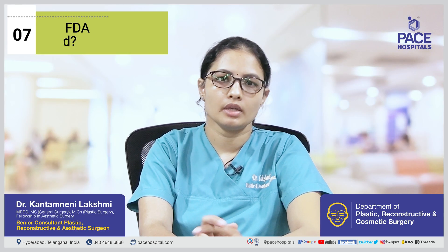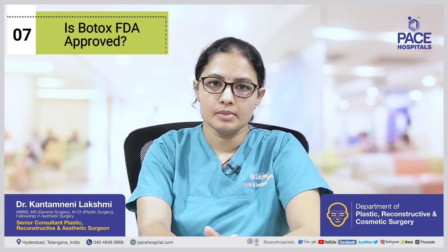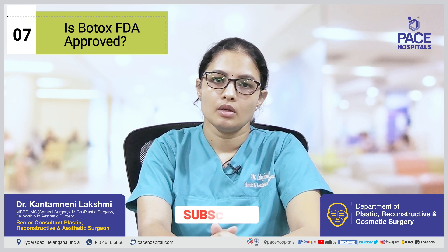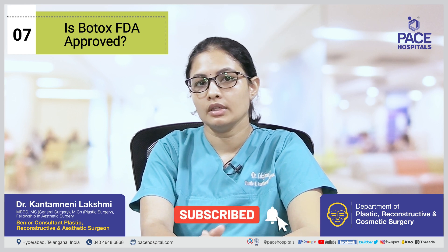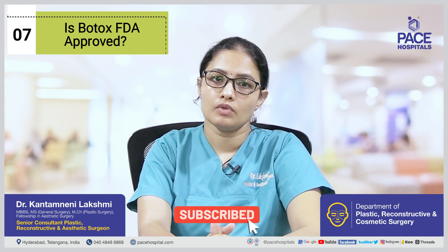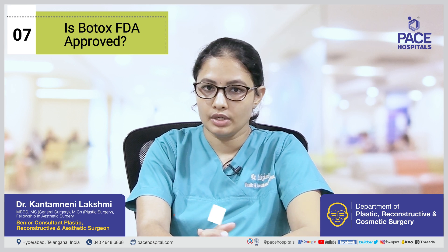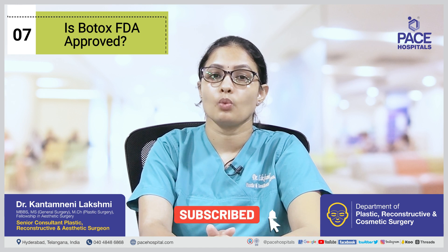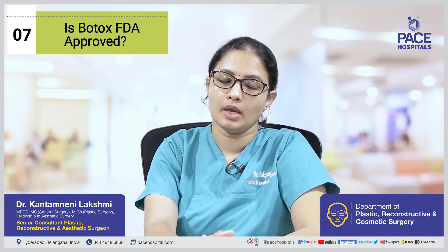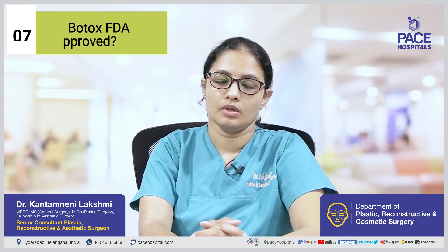Is Botox FDA approved? Of course it is FDA approved. It has various brand names, including Botox by Allergan and Xeomin, which is also a Botulinum Toxin of Serotype A. Another Serotype B injection is called Myobloc or Neurobloc, which has a shorter duration of action and also requires a higher dose of toxin for the same effect. So commonly used options are Serotype A preparations, Botox and Xeomin.